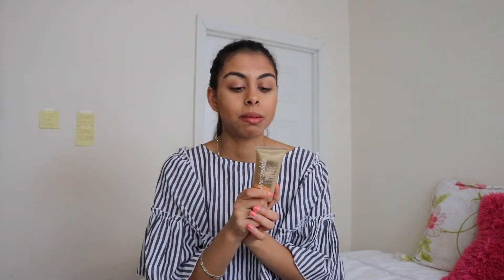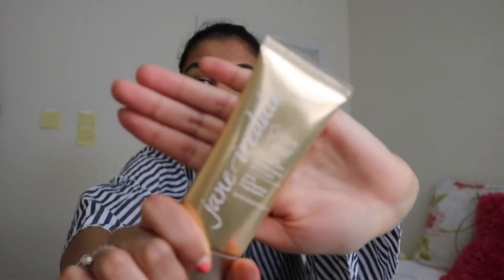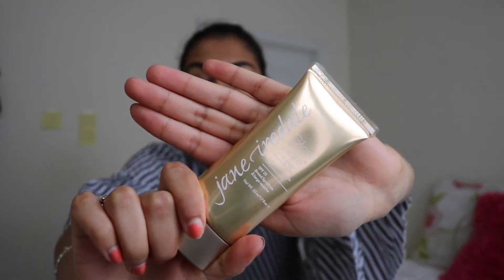My absolute favorite pick this month is the Jane Iredale BB cream. This BB cream has been the most amazing thing. Traditionally I've been using Juice Beauty as a CC cream — it's more of a complexion corrector rather than an actual foundation — and I've just been using concealer on top of it. But for days when I'm shooting or doing photo shoots, I want a little bit more coverage, and this product is amazing. It's not sold at Credo.